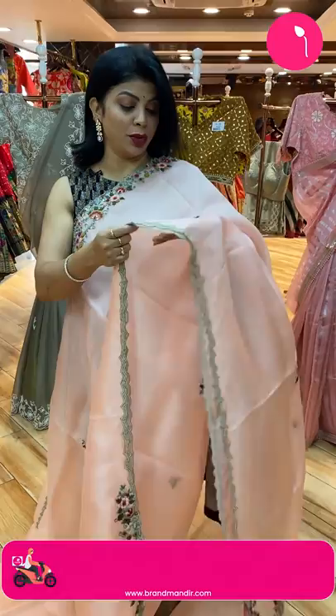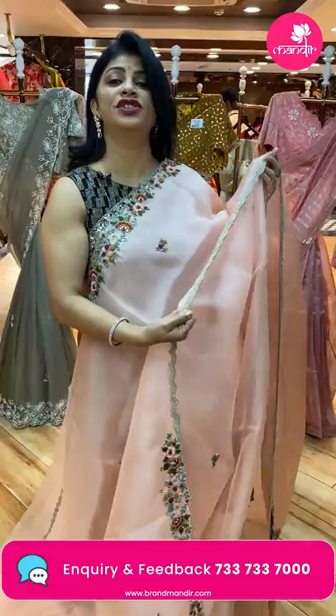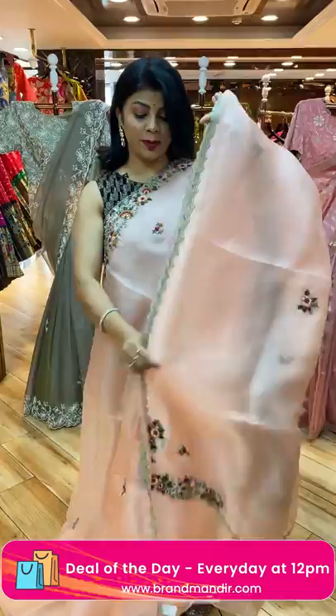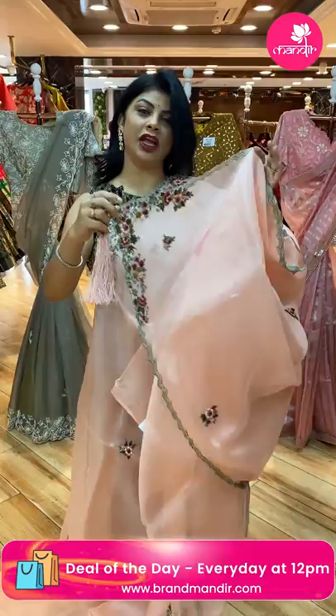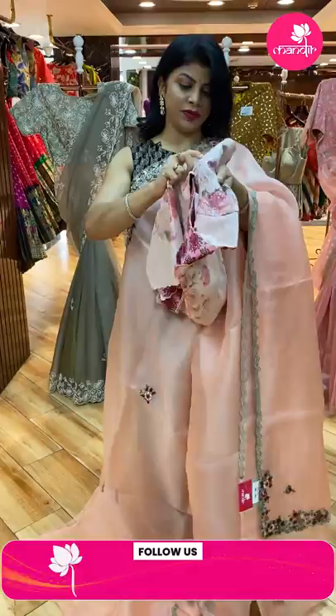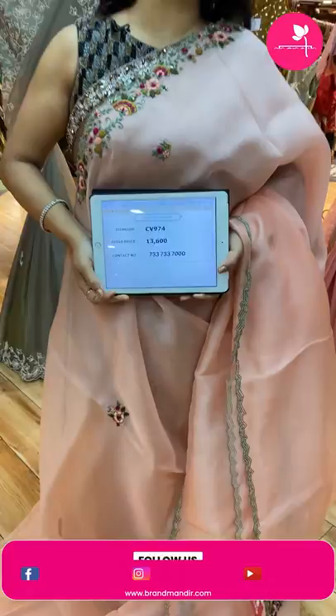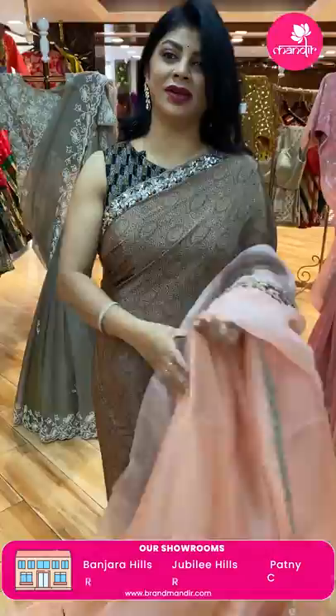Next saree — light peach kora, very light weight. All over thread and sequin butas, knot work. Border: cut work border with glass beads, kardana, and peach and green color pearls, glass pearls. Running pallu ended up with a beautiful vara with tassels. Blouse: ready-made semi-stitched blouse. Price: 13,600. CV974 is the code.